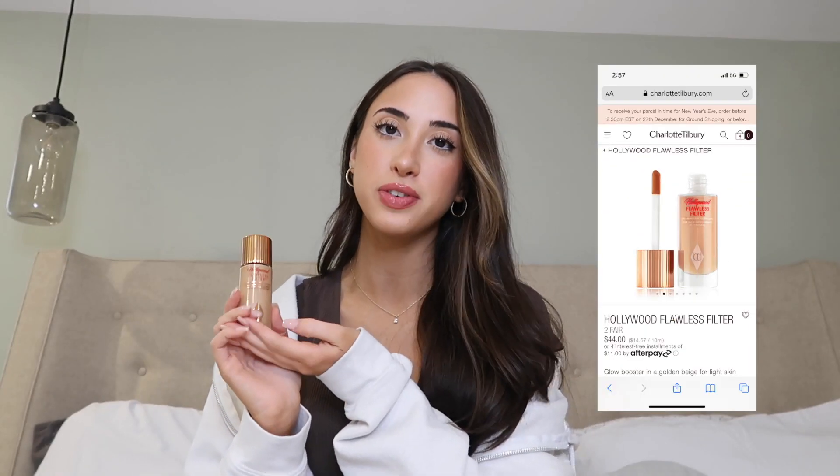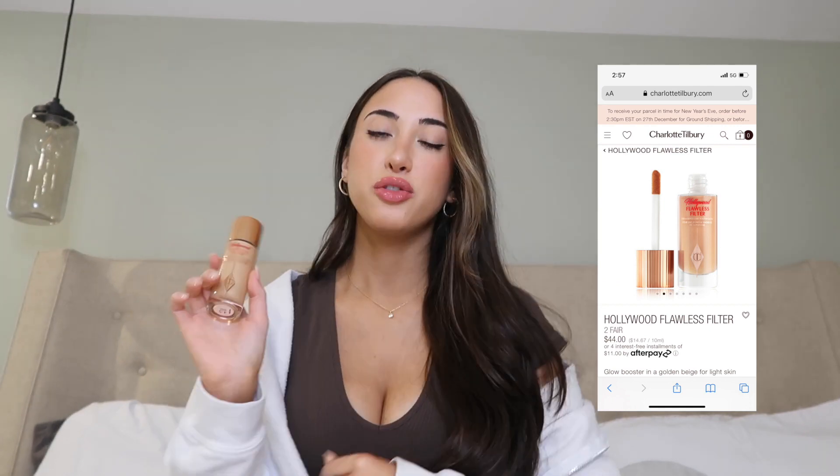Starting off the makeup items, I got the Hollywood Flawless Filter by Charlotte Tilbury — you've probably seen this on TikTok a million times. It has seriously changed my makeup game completely. I find myself just needing this and concealer and it's perfect. That's actually what I have on right now — I love the color it gives off.